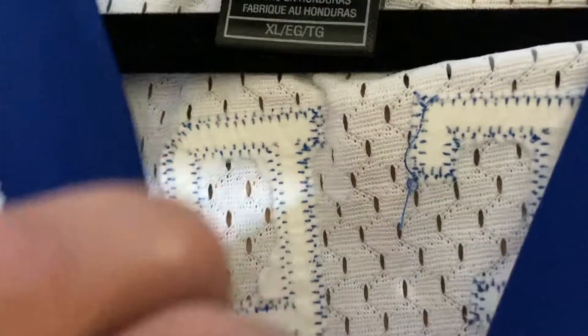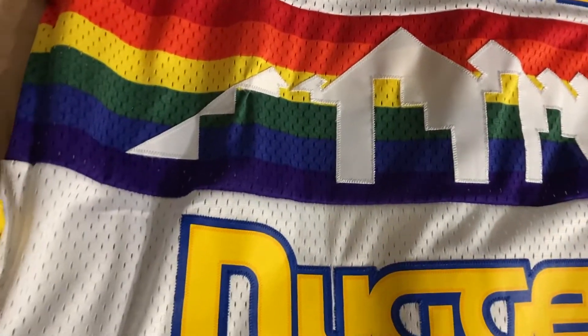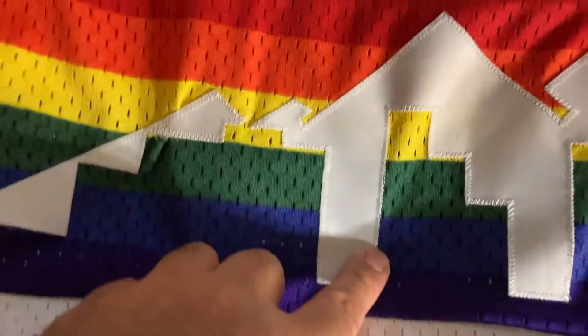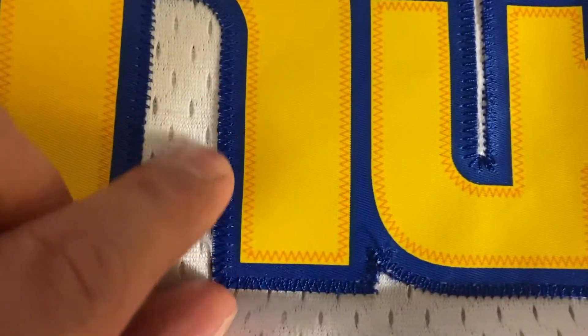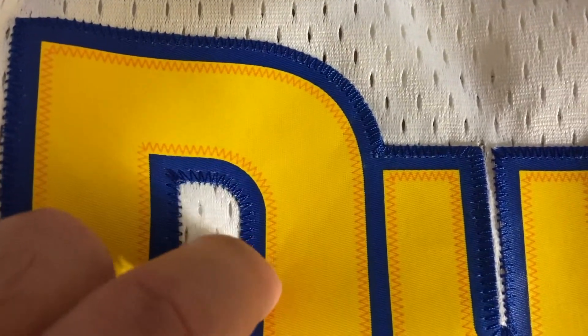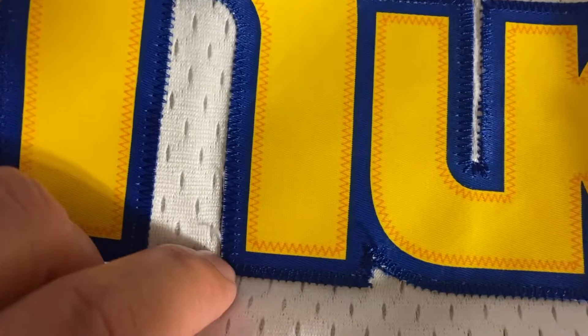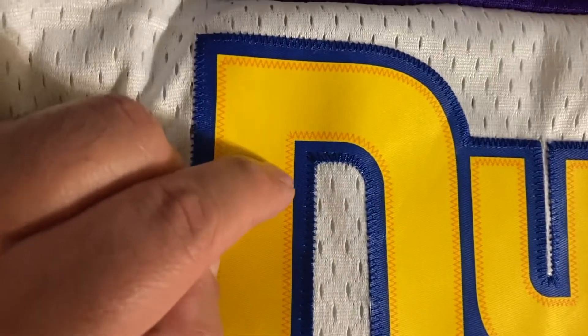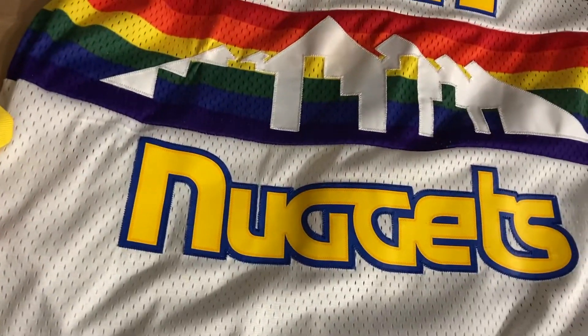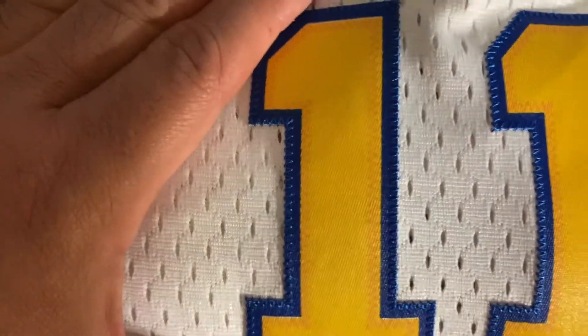Here's the other tagging — made in Honduras, extra large. You can see the stitching here. Unlike the Mitchell & Ness, this part is stitched, this part is sublimated, this part is stitched. This is single stitched with a fake double stitch — these lines, I wish they wouldn't do that. I'd rather have it single stitched cleanly; don't give me a fake double stitch. Same thing on the numbers — fake inside yellow stitch.